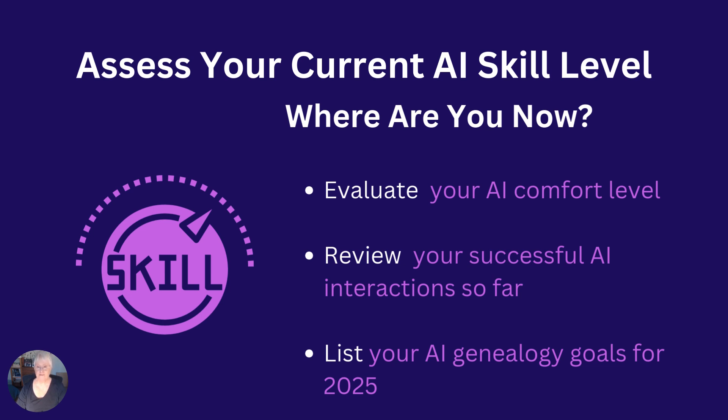Where are you now? Compare your comfort level with the start of your journey way back at step one to now. Would you say you are a beginner, intermediate, advanced? Or have you progressed from being scared, to at ease, to being confident? Identify your most successful AI interactions so far. Did you keep a copy of those brilliant prompts in your library?